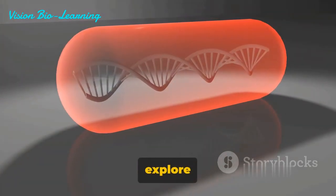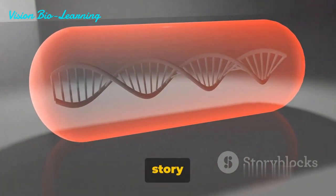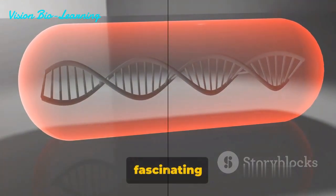As we continue to explore and refine prime editing, we're writing a new chapter in the story of human evolution. Thanks for joining us on this fascinating journey. We'll see you next time.